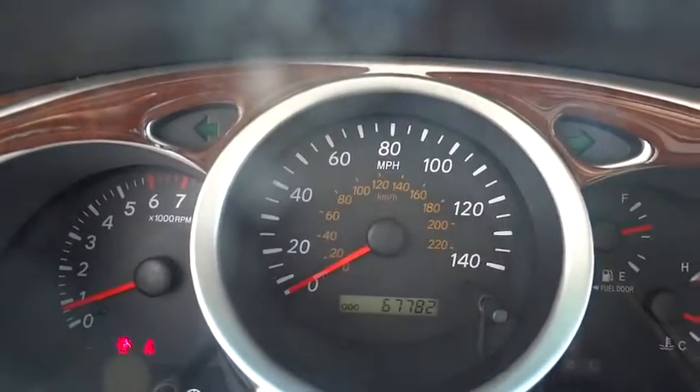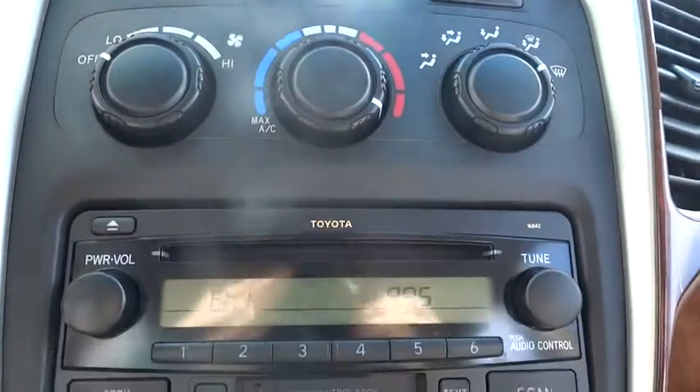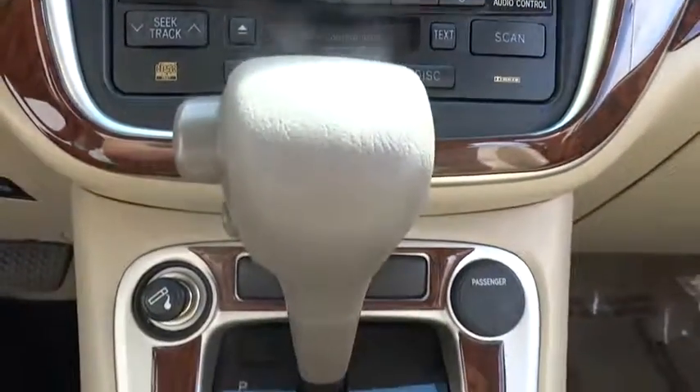Rear defrost, cold weather package, AM-FM stereo radio, FWD, power windows, child safety locks, passenger airbags, bucket seats, power door locks, CD player.